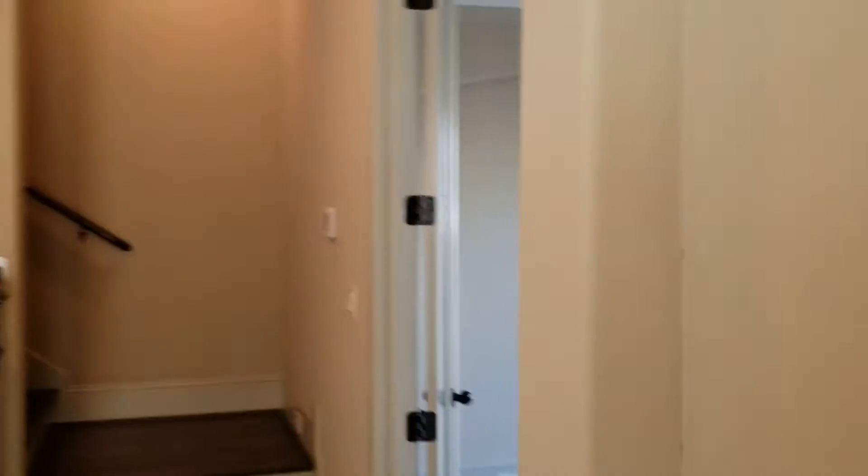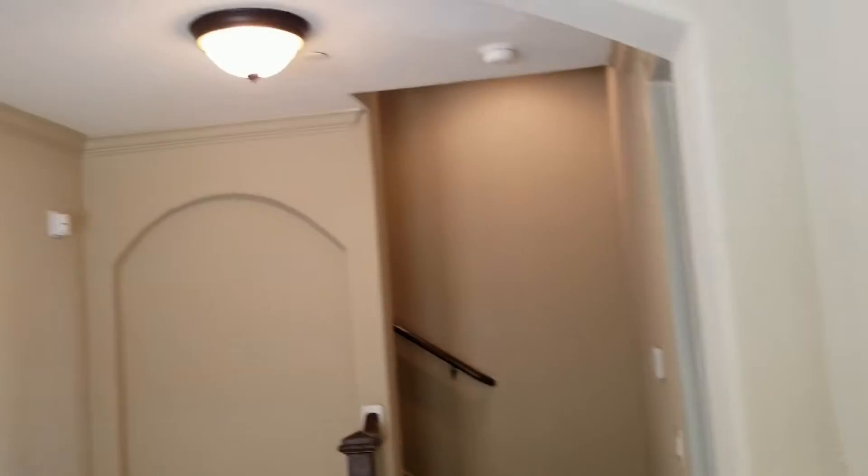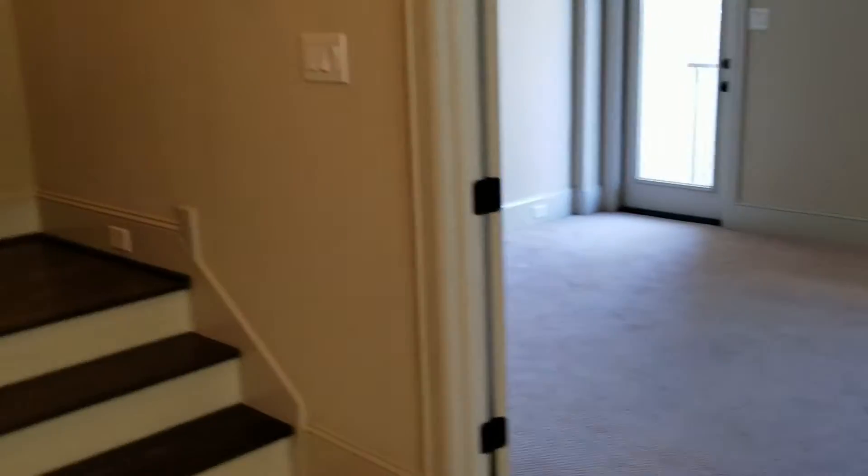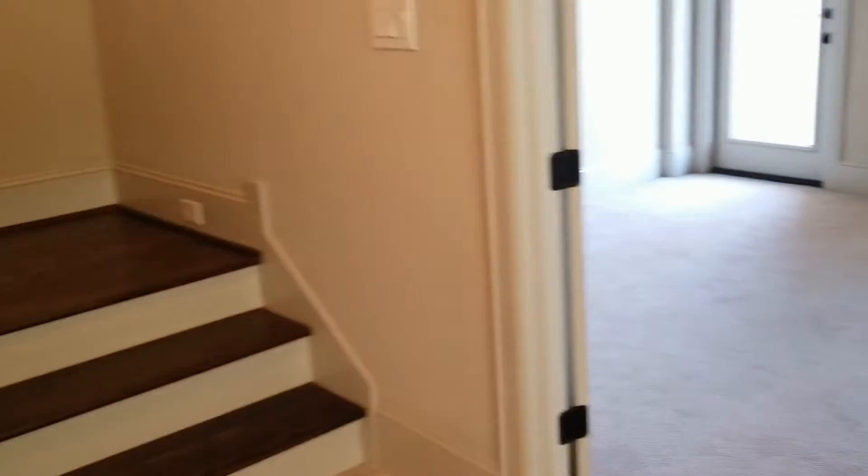Here is the entryway as soon as you come into the property. To the right is going to be your first bedroom, and to the left is going to be the garage space — enough space in my opinion for two cars. You can park in here or use it for storage, totally up to you. It's elevated here, which is really nice.